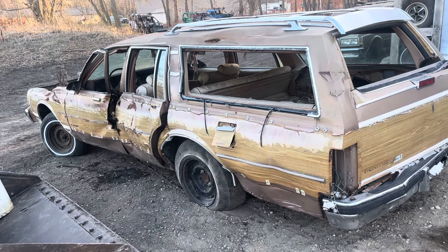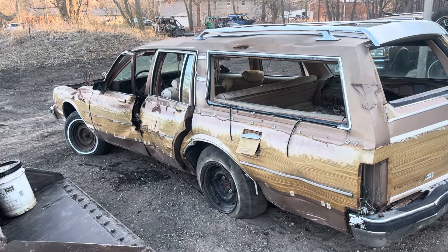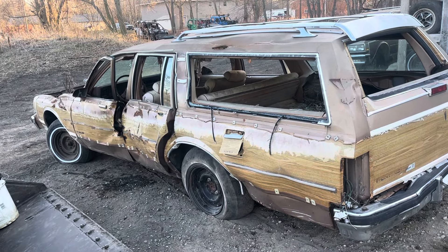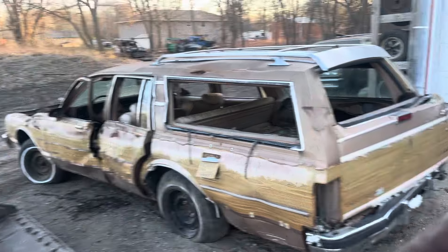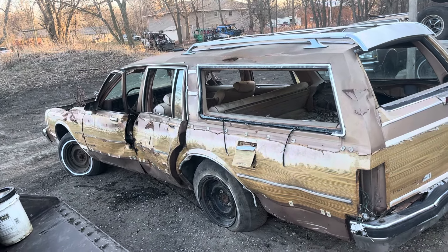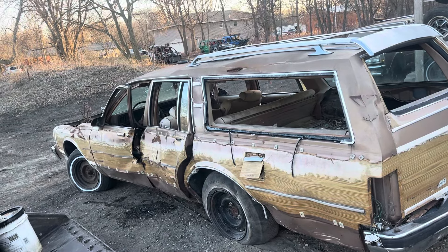There you go guys, there is the next build. I'll try to do a little more updates and stuff on it. The next video will be of it basically completely stripped and ready to start building. I don't think you guys really want to see the stripping process — it's simple, you basically take everything out and go.